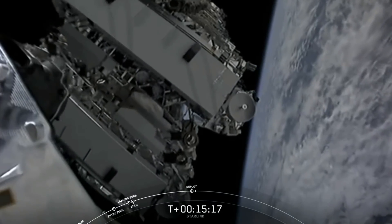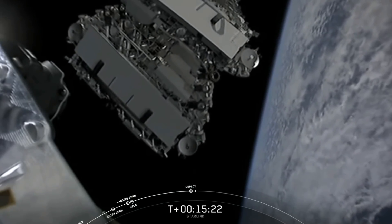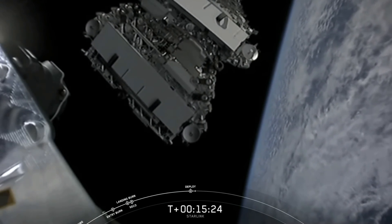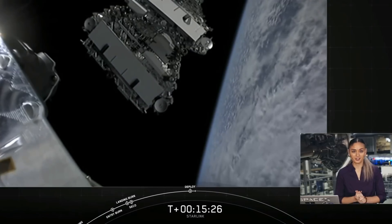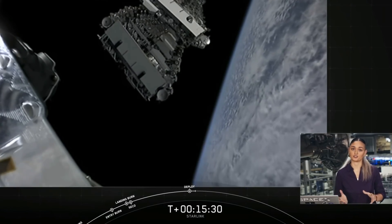Let me be clear right away that this is a successful mission for SpaceX. They deployed all 60 of their Starlink satellites into their target orbits, and the fact that we are talking about a failed booster landing is pretty much a testament to how routine these have become.